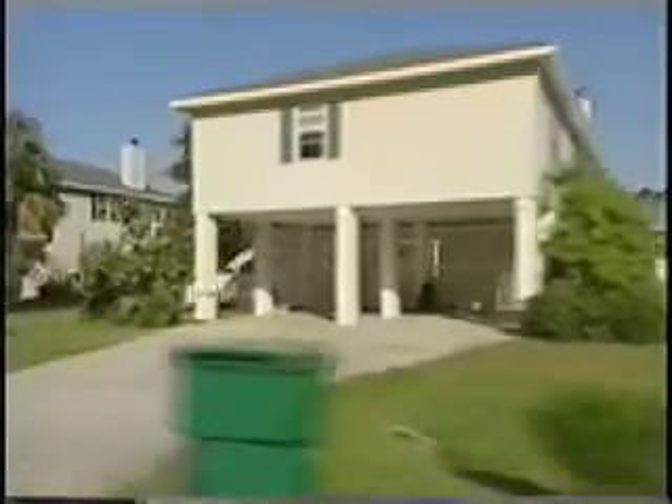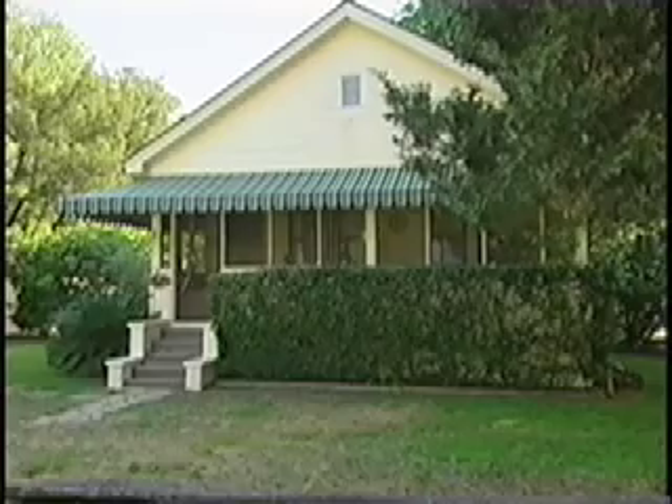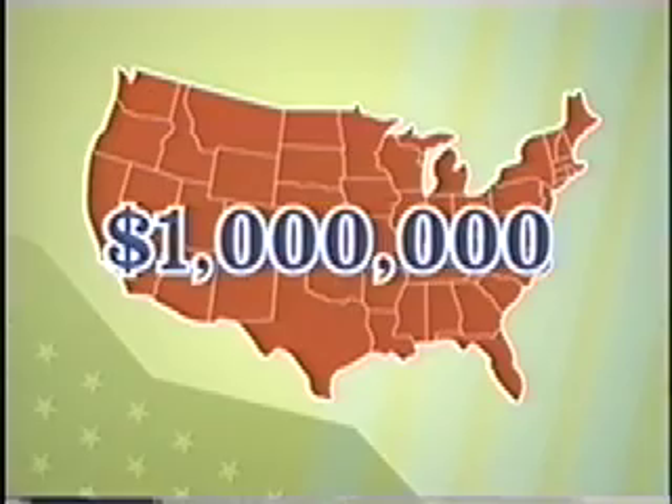Welcome to National Open House, your cross-country look at homes and home prices. This time we're touring homes in Baltimore, Maryland, Savannah, Georgia, and Las Vegas, Nevada. And you'll see whether or not you can hit the jackpot at four different price points, all the way up to a million big ones.